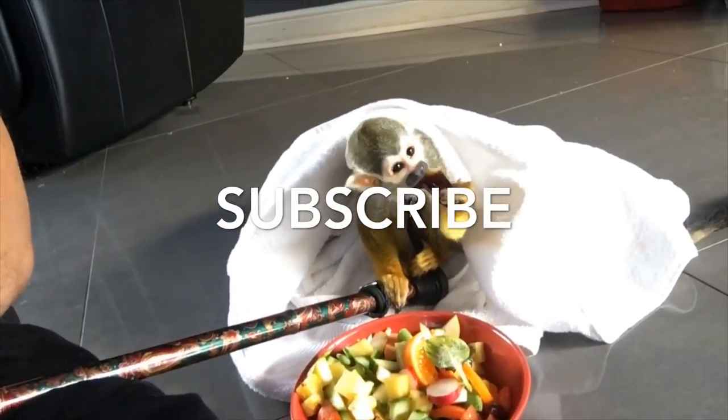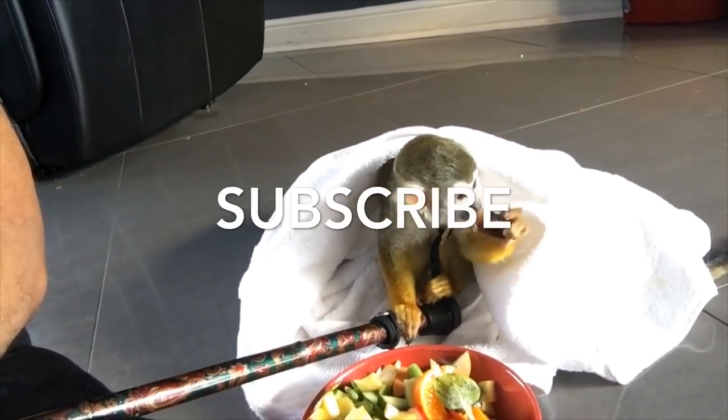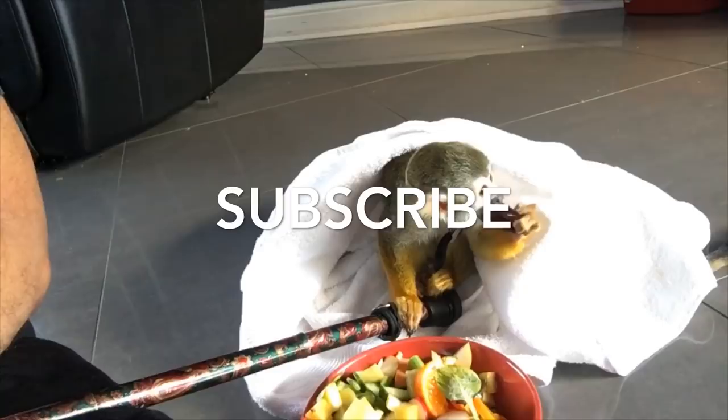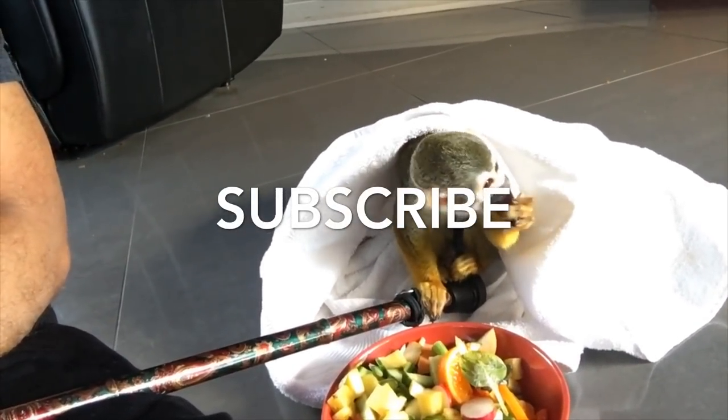Also, something I did not show on this video — I also give him cooked chicken with no salt and no flavoring. They need that for the protein as well, and also mealworms and crickets.